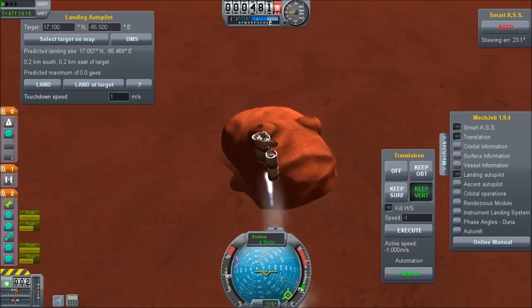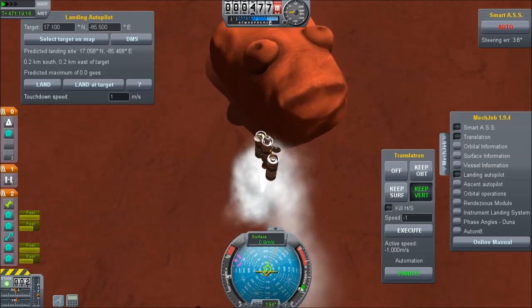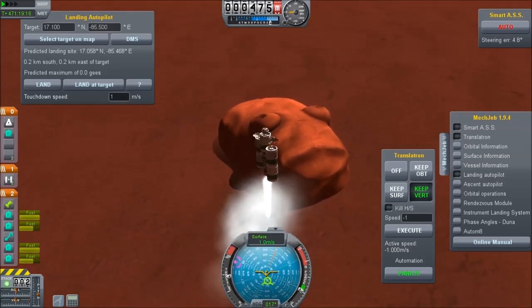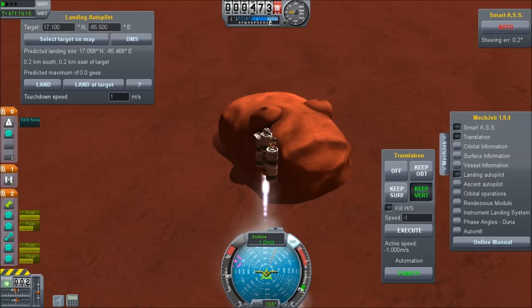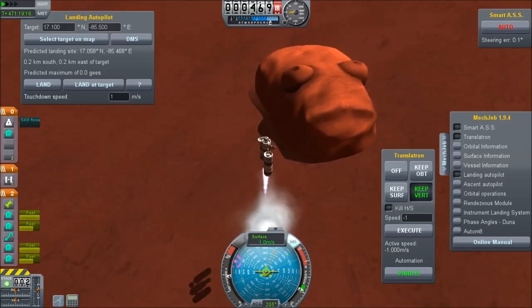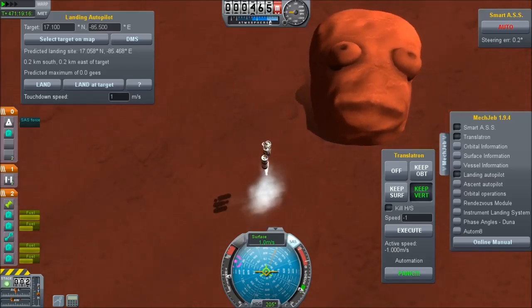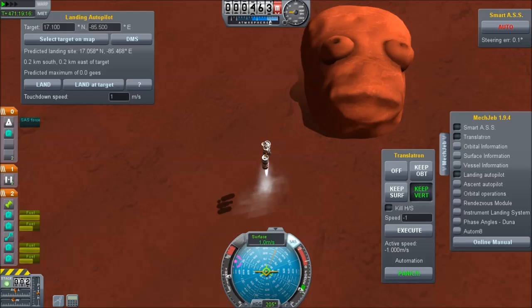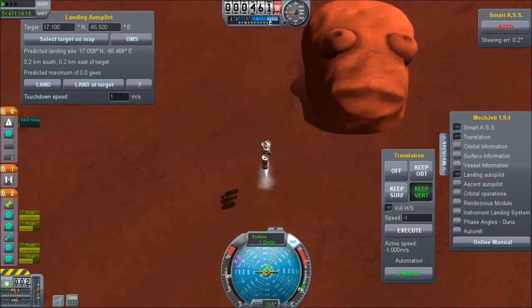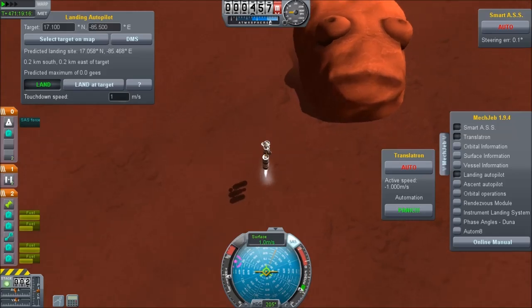It's on the equator, sits inside a crater and is relatively easy to get to. You saw that I've got the landing autopilot with the coordinates set in. MechJeb has been absolutely terrible during this video — none of the times I asked it to land did it land anywhere near anything that I wanted. So instead I had to manually fly things in. But there you go, the face on Duna.